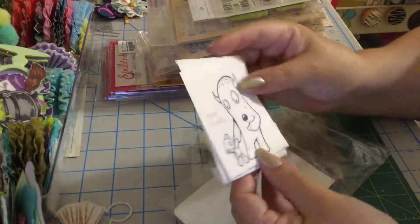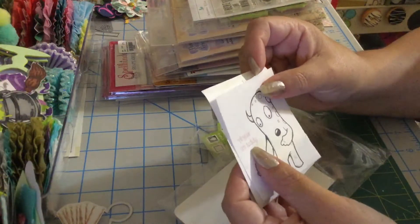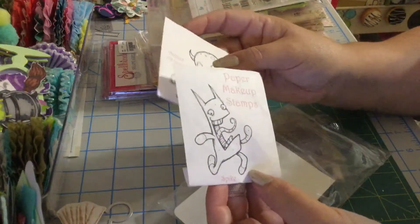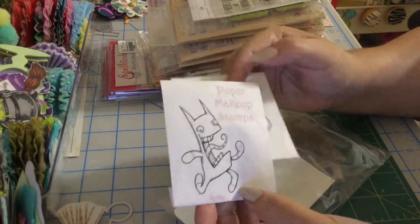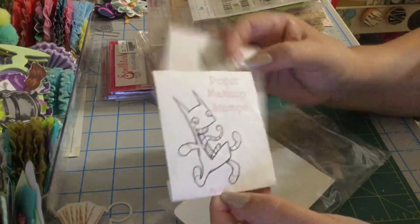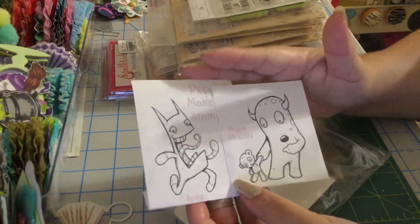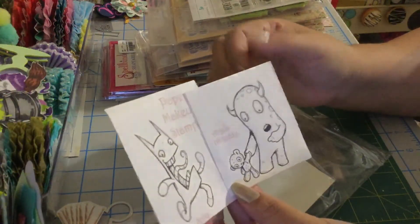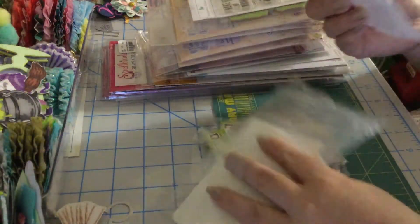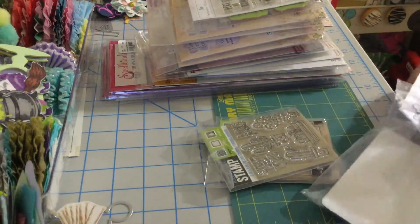These are cute — perfect for Halloween. This one is called Argus in Teddy and this one is called Always. They are Paper Makeup Stamps — Spike Hi. I've had them for a long time. I really like them especially for Halloween. These monsters are cute. So those two are included in this set.